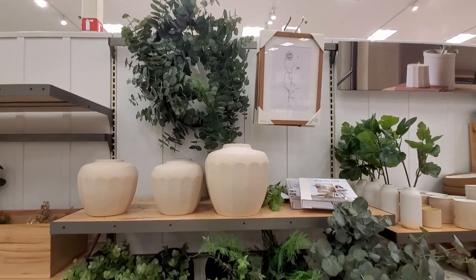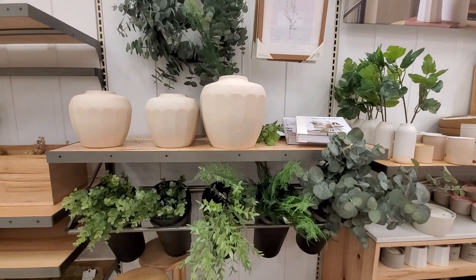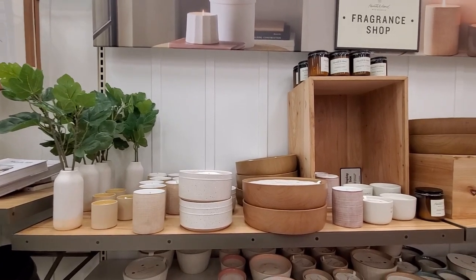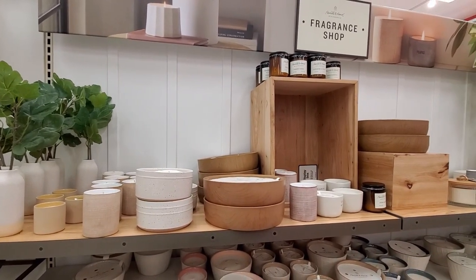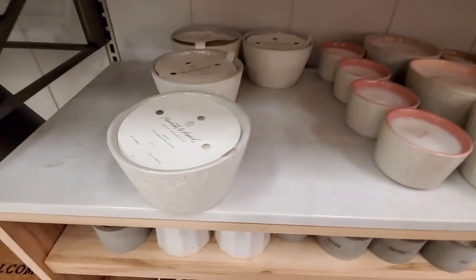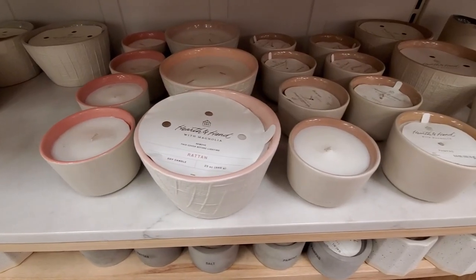I love the greenery and, as I said, the neutral tones. Those green vases are very pretty. And as you can see here, there are many different candles in different scents and sizes. They smell really good.